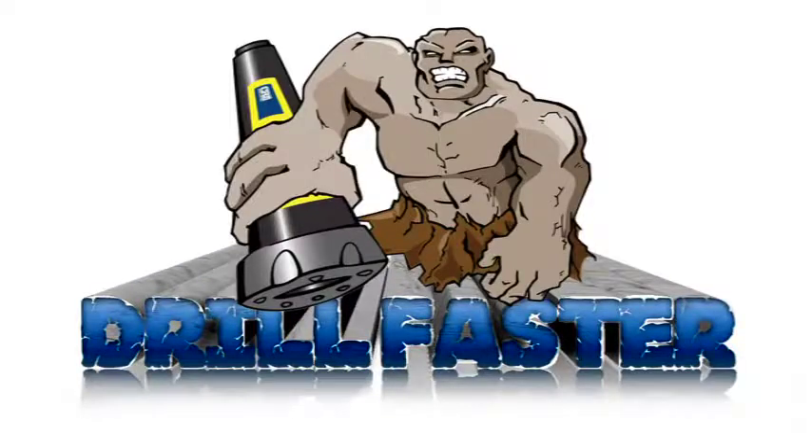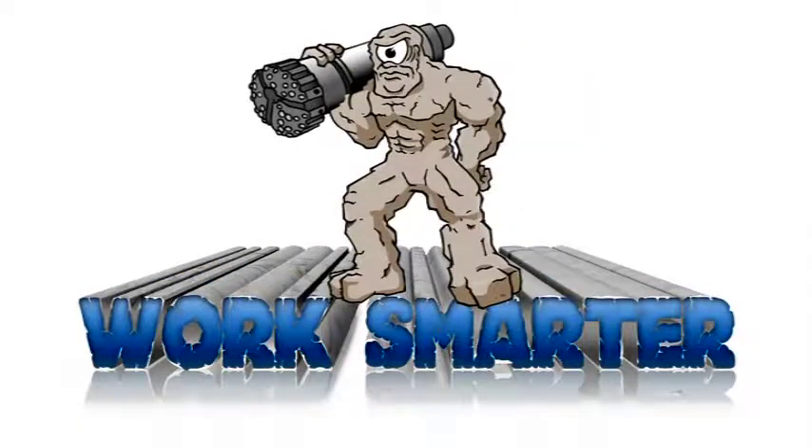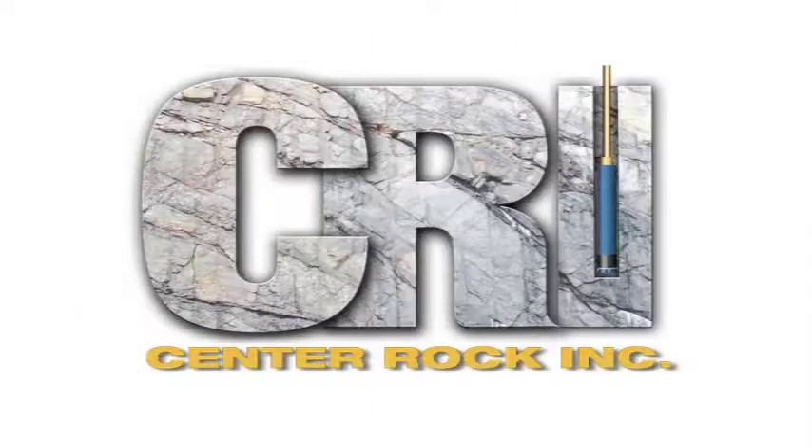Drill faster, run harder, work smarter. Center Rock — for rock solid performance, no matter how hard the rock.